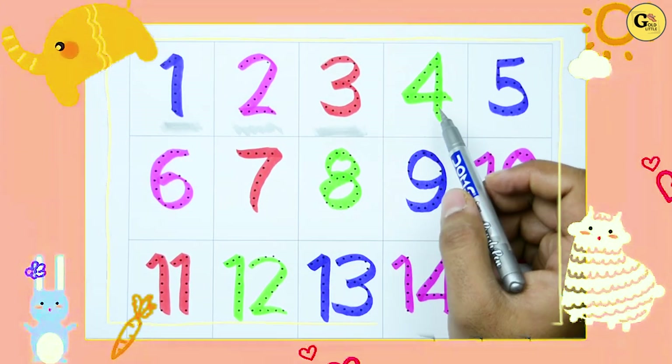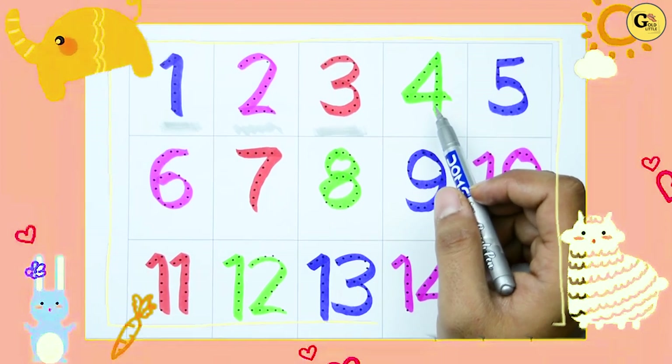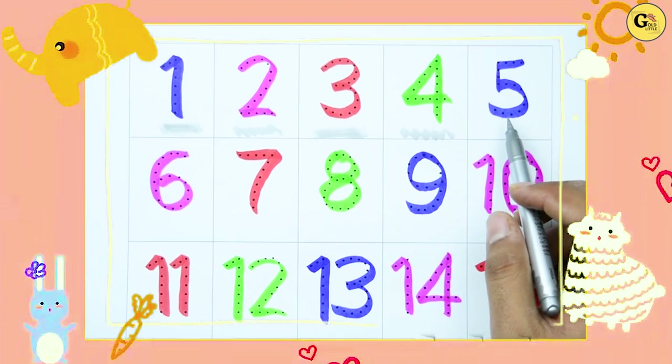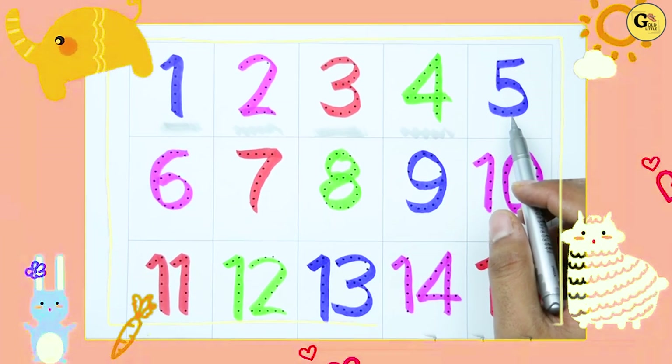Right! Green color. Which number is this? Yes! It's 4. Now, which color is this? Blue. Right!